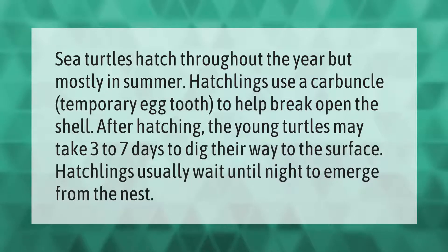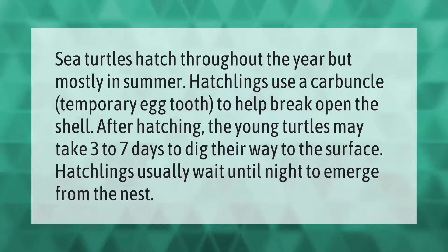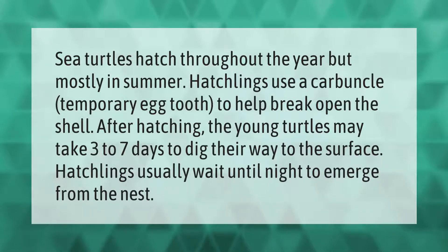Sea turtles hatch throughout the year but mostly in summer. Hatchlings use a carbuncle, a temporary egg tooth, to help break open the shell. After hatching, the young turtles may take three to seven days to dig their way to the surface. Hatchlings usually wait until night to emerge from the nest.